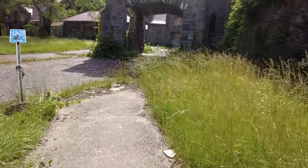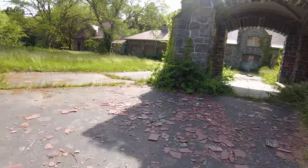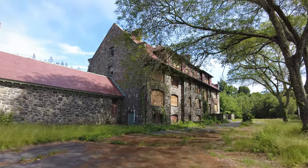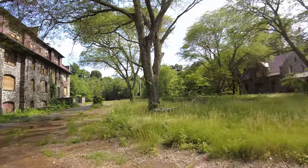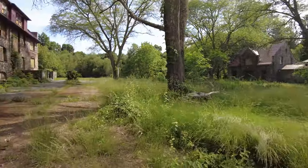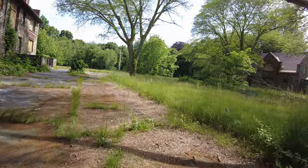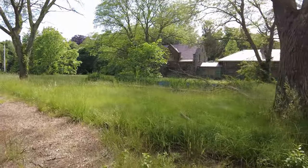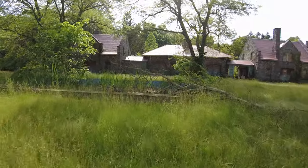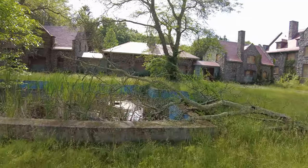I'm back on the outside of the building again. I'll walk around the front — see if I can get some more video for you on the outside. Guys, look over here — there are some ducks in the older common area that used to be out here in the front.